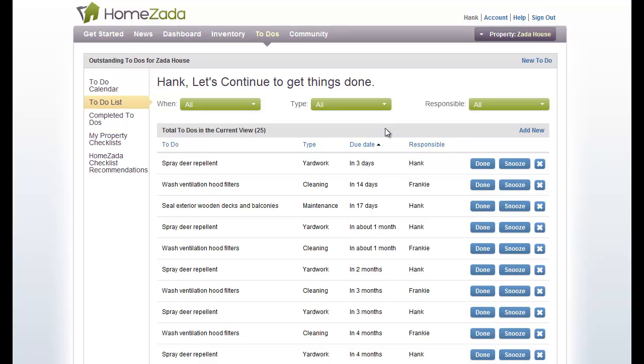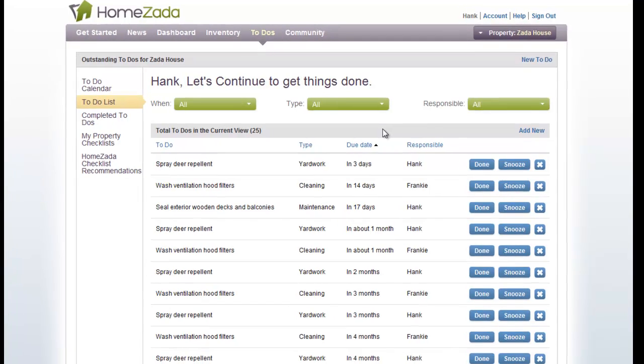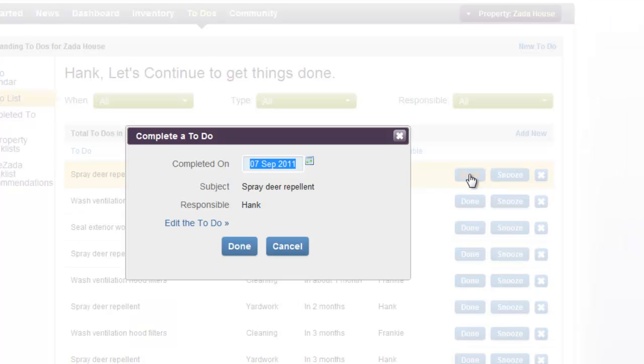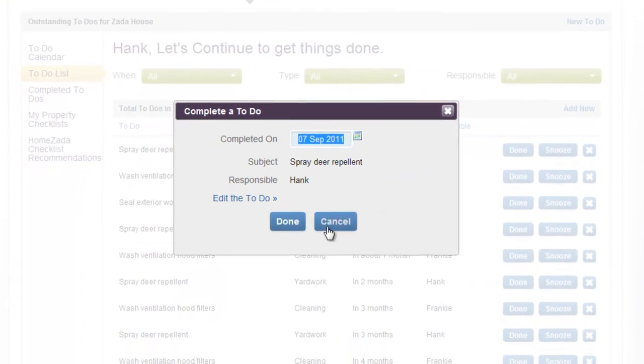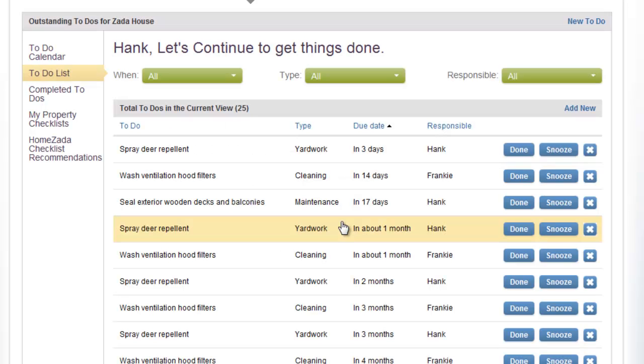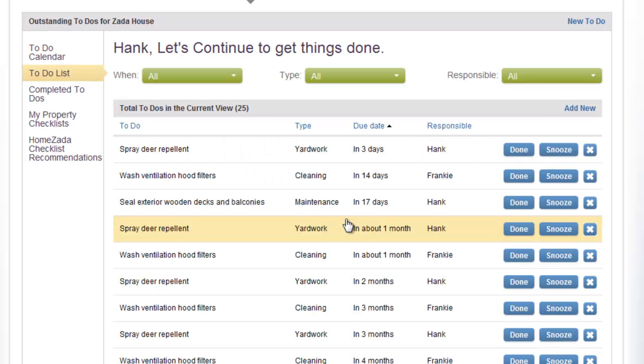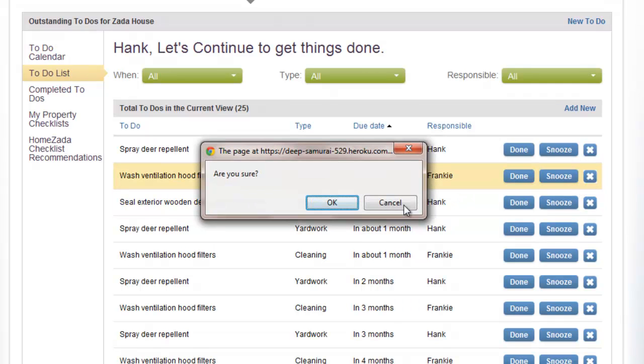Once you start using the To-Dos, you can go to the right-hand side of the screen. If you've completed a To-Do, click the Done button and it will instantly mark it as completed. If you want to snooze a To-Do, click the Snooze button and it will add seven days onto it. If you want to delete a To-Do, just click the X button.